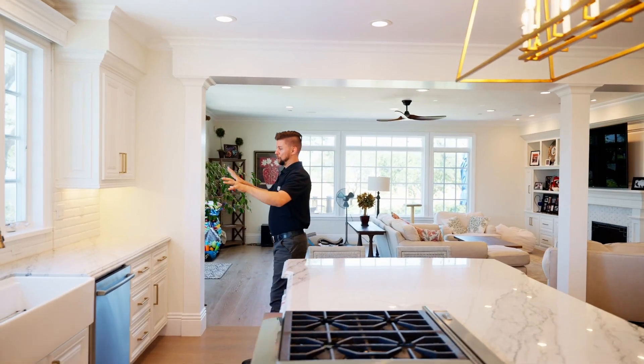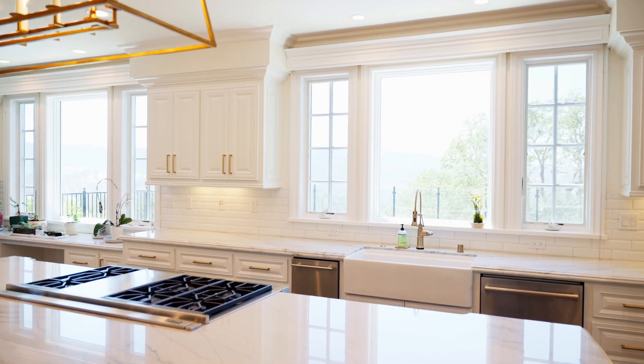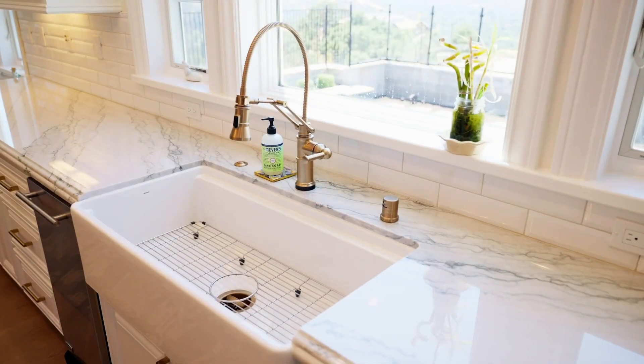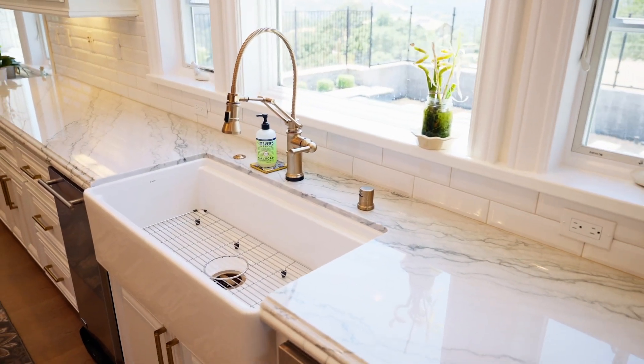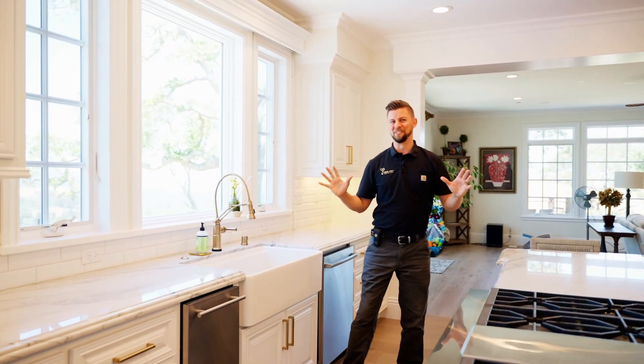On the back wall here we did a tile backsplash, under cabinet lighting. And lastly, the clients really wanted a farm sink. Now they didn't have this opportunity the way their cabinet was, so we modified that cabinet — undermounted farm sink. And now they just love this kitchen.